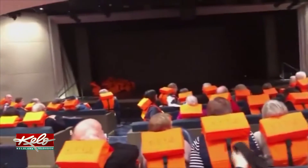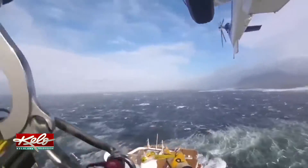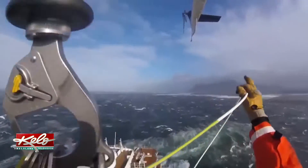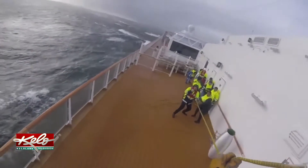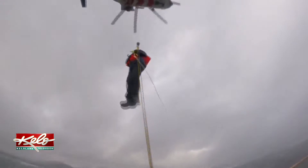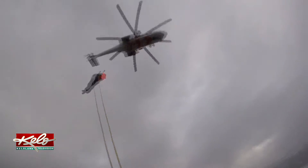Wearing life vests, as water began seeping into the ship, passengers waited for help. A boat rescue was out of the question as waves up to 20 feet high slammed the ship. 479 people ended up being airlifted to shore, including this couple.